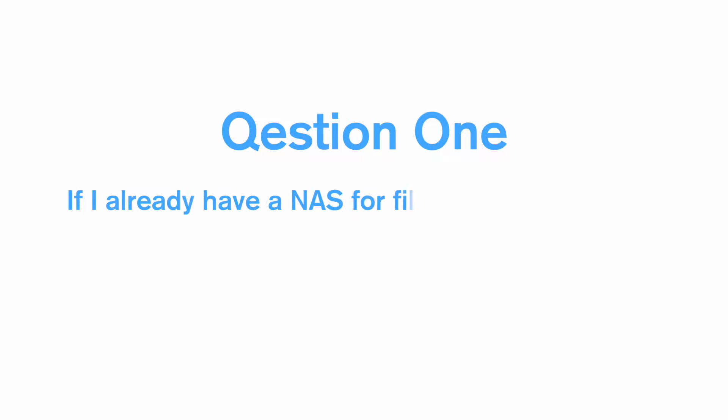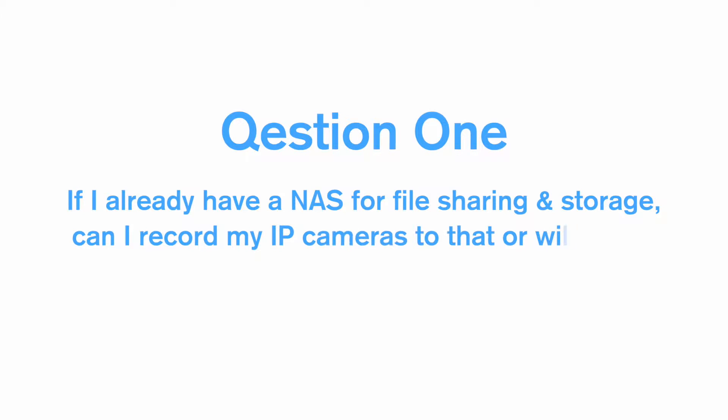Hello and welcome to episode 3 of our Frequently Asked Questions series. This week we'll be covering two related questions on MVRs and NAS devices. So let's jump straight in with question number 1: if I already have a NAS for file sharing and storage, can I record my IP cameras to that, or will I have to buy a separate MVR?